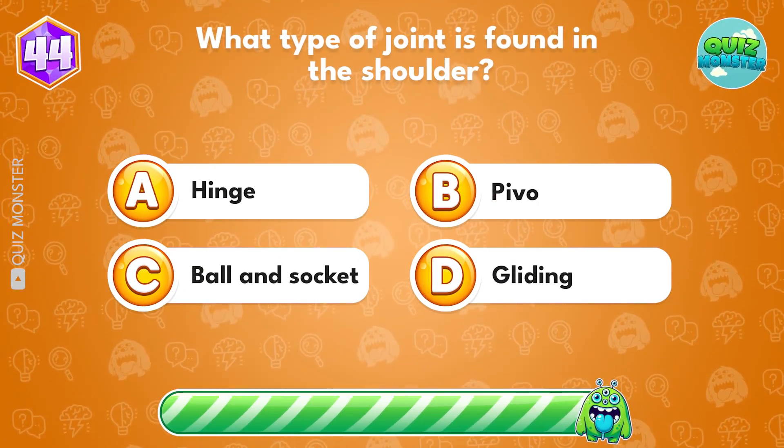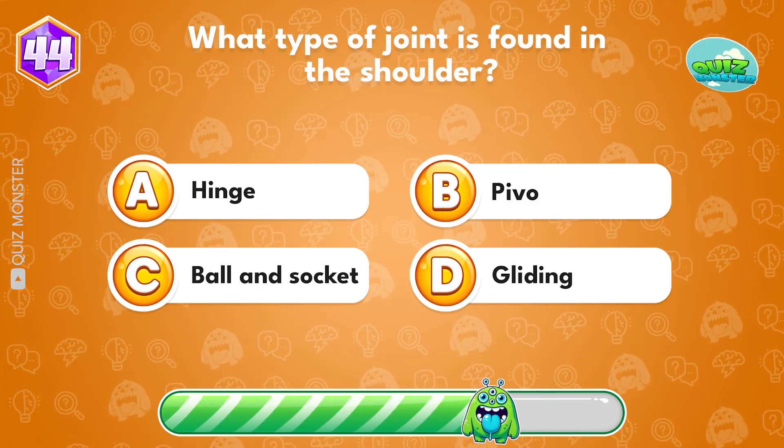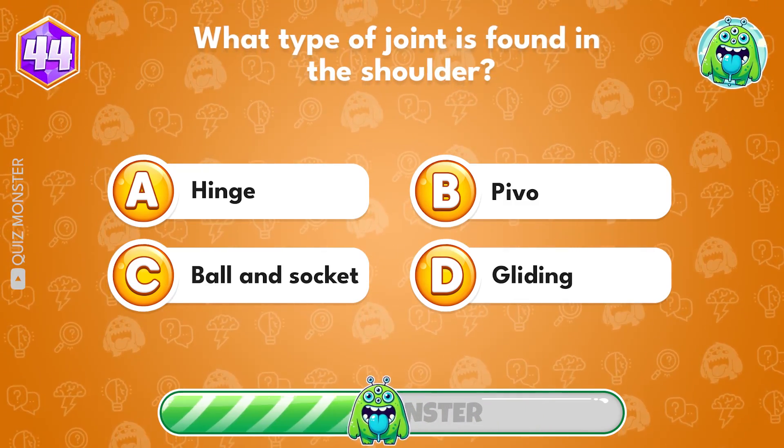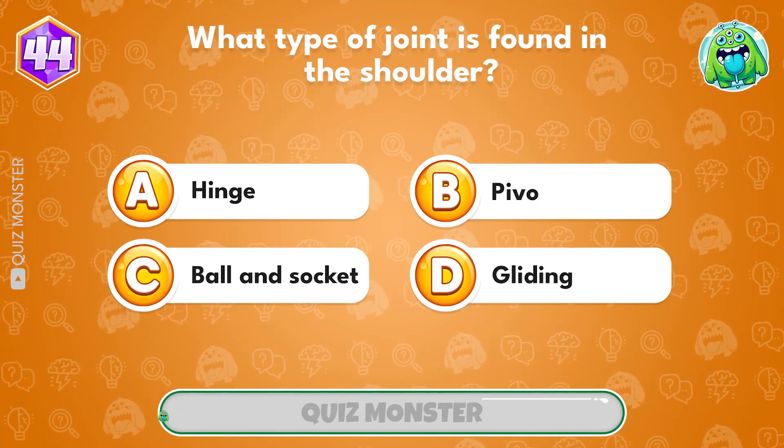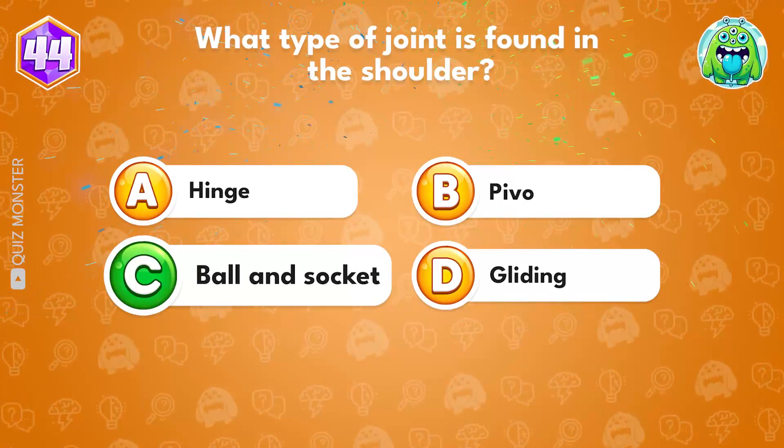What type of joint is found in the shoulder? Ball and socket.